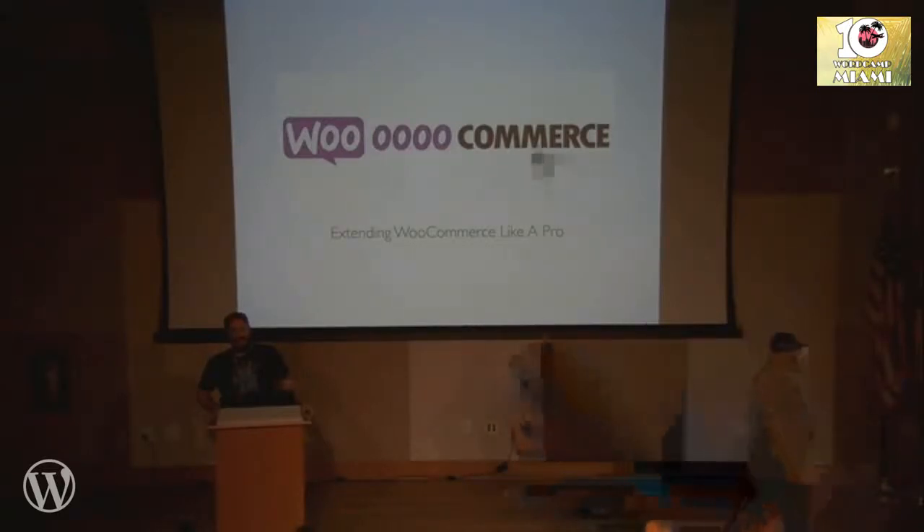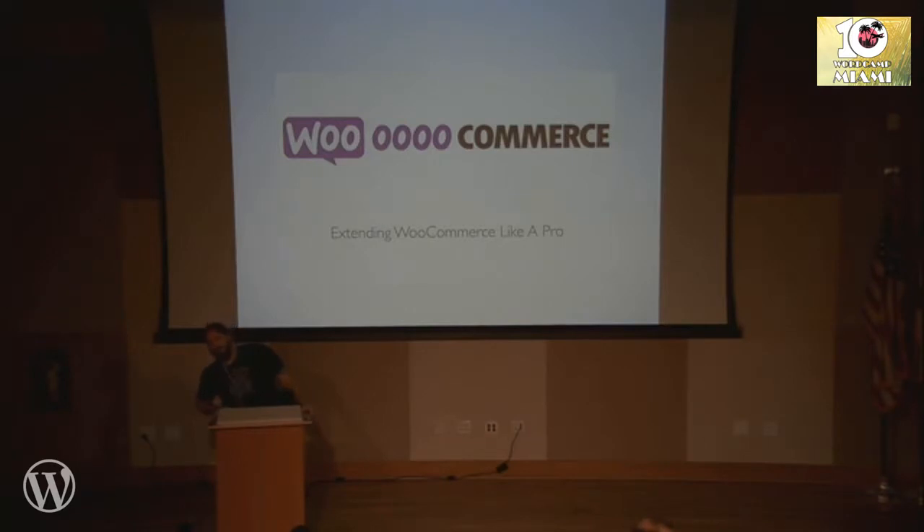Everybody, welcome to 'Extending WooCommerce Like a Pro.' That name is kind of full of itself, I know. I realize that now because we're just extending WordPress, but we're going to do it in a really professional way. I'm going to show you all kind of how I approach it at Modern Tribe. So we'll dive right in here.